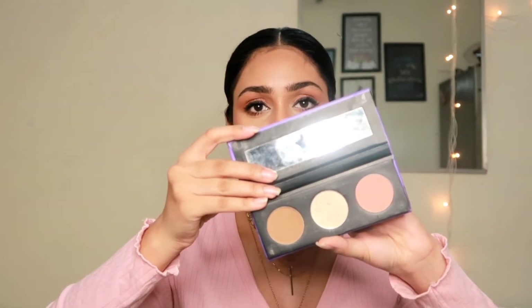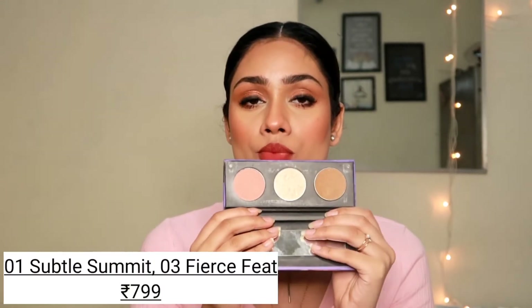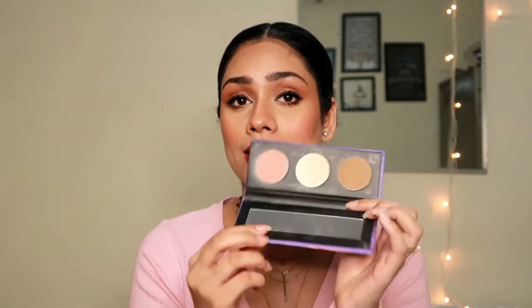The next product is something I've been recommending to you guys for over a year now. Ever since I started my channel, I've been using this product. The product I'm talking about is this palette — the Sugar Cosmetics Contour The Force Face Palette. I have two shades. I've been recommending shade 01, Subtle Summit, which is a very beautiful palette. You get a bronzer, a blush, a contour, and a mirror. The packaging is something I really love — you get a magnetic closure and it looks very luxurious, beautiful, and sturdy.